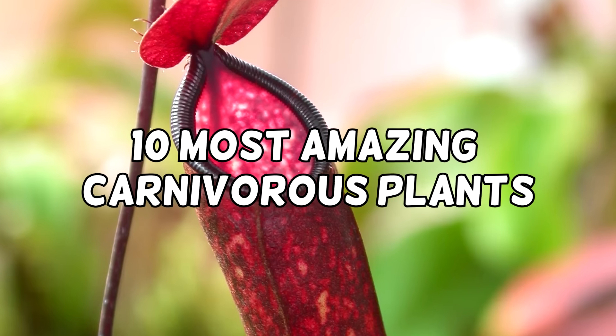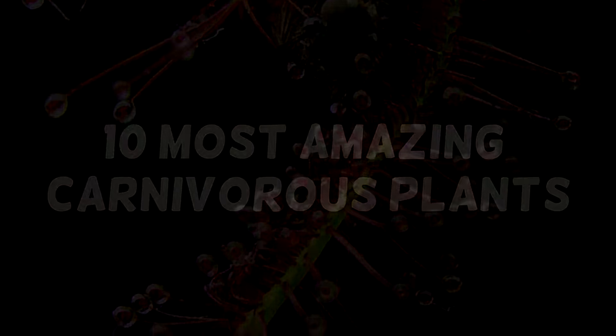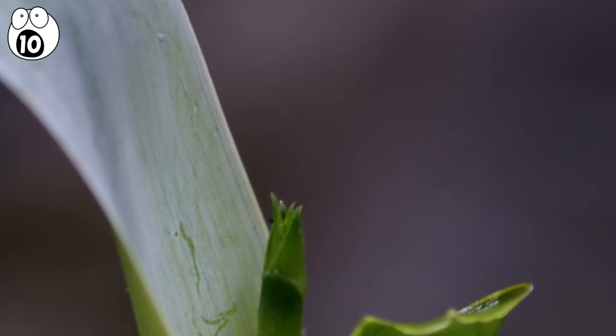We are sure that you will be amazed there are 10 most amazing carnivorous plants in the world. Number 10. Brocinia reducta. The Brocinia reducta is native to the Guyana highlands of South America. The plant effectively uses what is known as a pitfall trap in order to tempt and trap its prey.